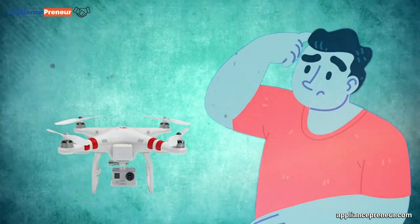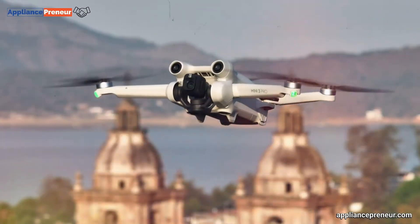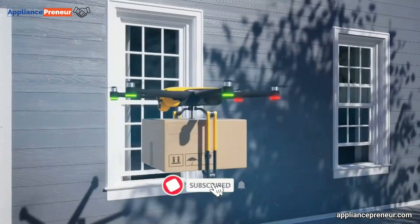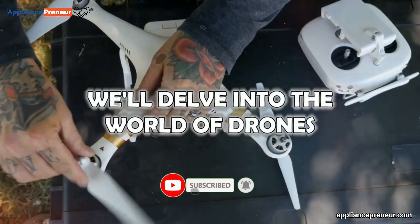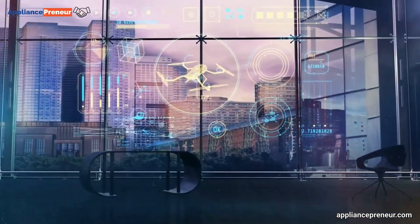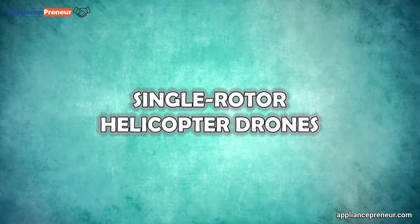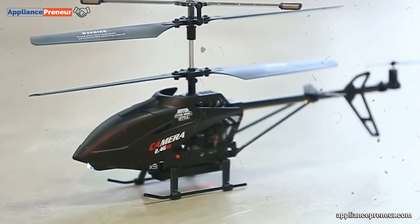Have you ever wondered what those buzzing little machines in the sky are capable of? Drones, or unmanned aerial vehicles, have come a long way from their military origins and today they're being used in ways that might surprise you. In this video we'll delve into the world of drones, exploring seven distinct types and their remarkable capabilities that are reshaping our world. Let's get started.